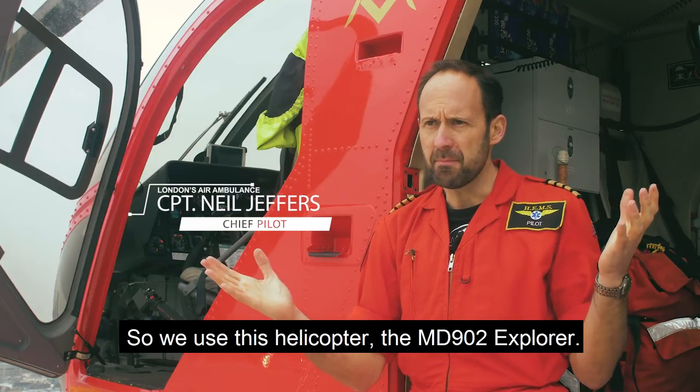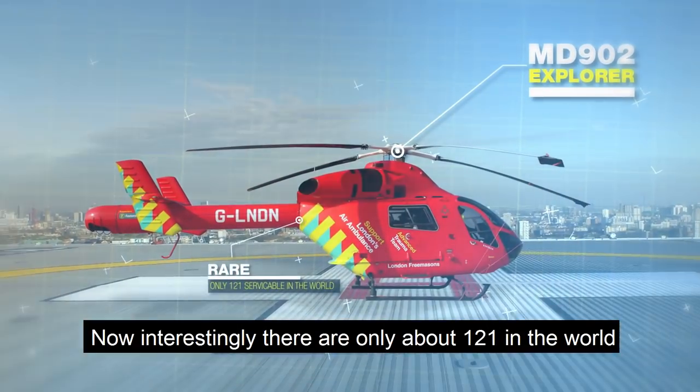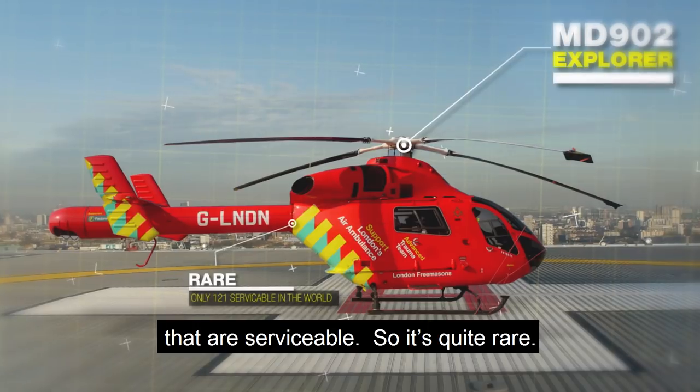We use this helicopter, the MD-902 Explorer. Interestingly, there are only about 121 in the world that are serviceable, so it's quite rare.